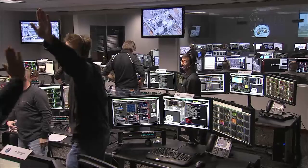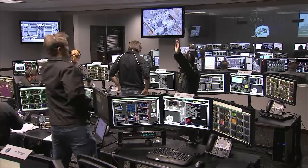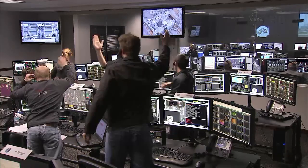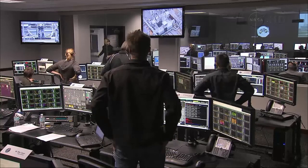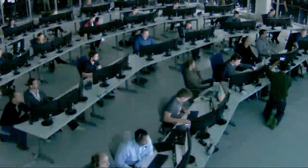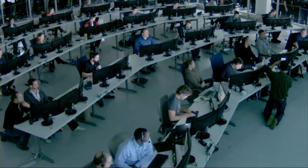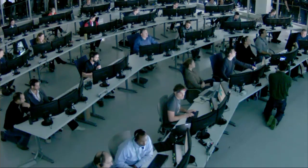High fives all around the launch control center — the SpaceX launch control center at Port Canaveral, Florida. One minute from solar array deploy. Flight controllers at Mission Control Center in Hawthorne, California, watching the flight of Dragon and monitoring telemetry.